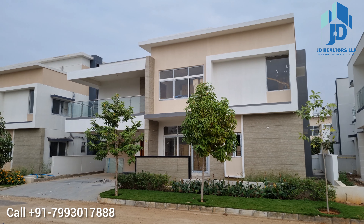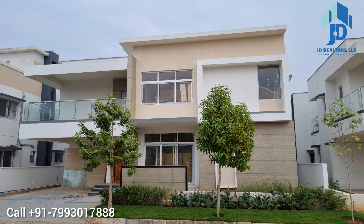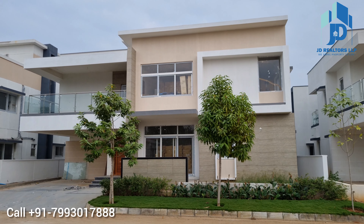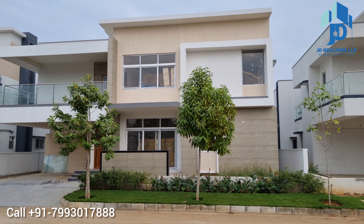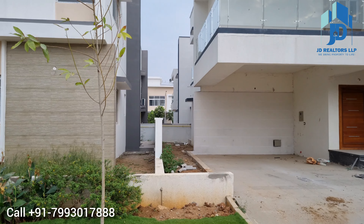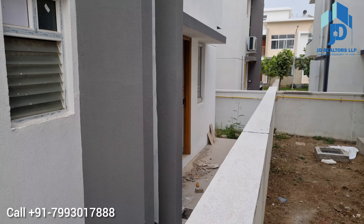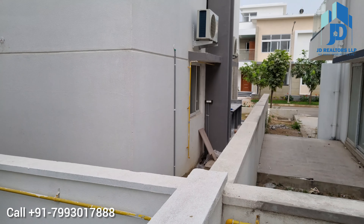You are watching the elevation of the 340 square yards villas from outside. I will show you the setbacks as well, to help you understand the space surrounding your villa. You can see the space between two villas — between villas there is a parapet wall. At the back side there is also a deck — it is a very big deck, 12 by 6 feet in size.